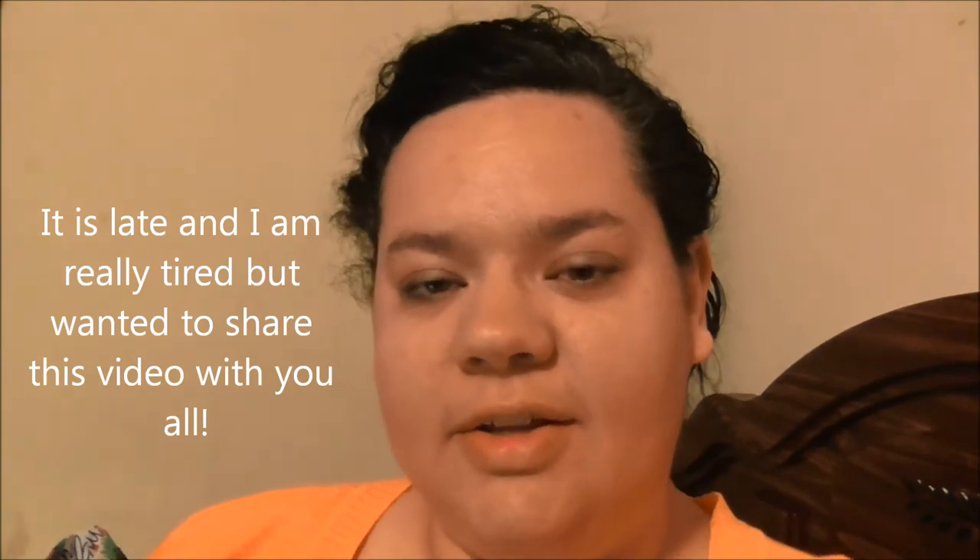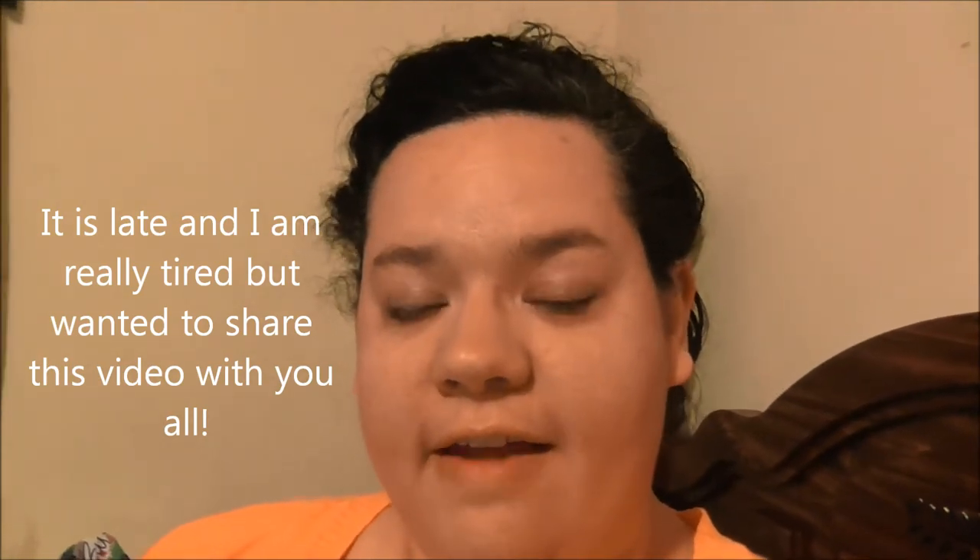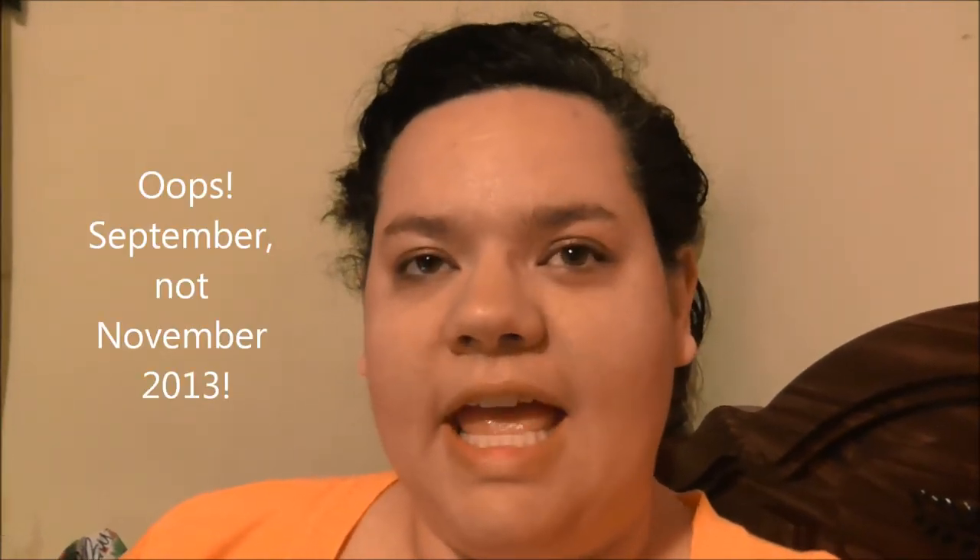Hey everyone, today I want to share with you something that I receive in the mail every month. I've been getting it since November and it only costs $10 a month. I'm not able to purchase a lot of products, and I don't even want to purchase a lot of things on the market that I'm not sure I'll like. So I found a way to get samples delivered to my door from various companies so I can try them and see if I like them. The samples are a pretty good size and I really love getting my package every single month.